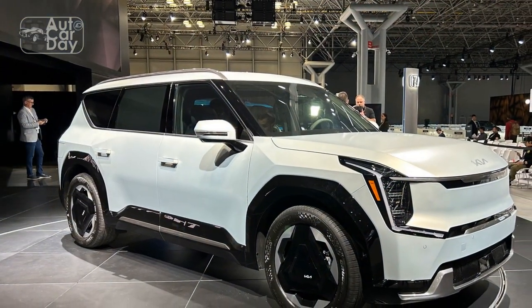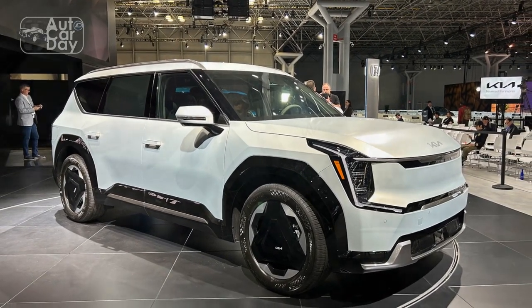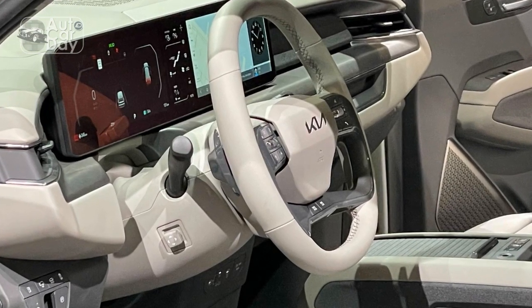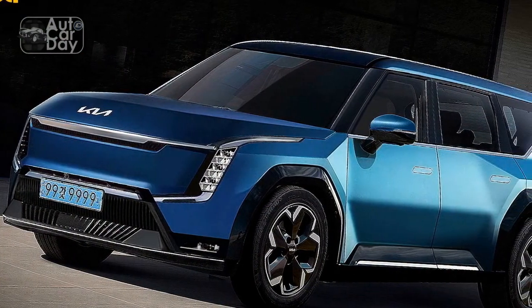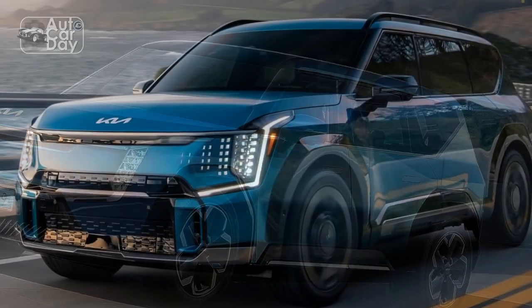The extra-long single panel housing both the driver information cluster and main infotainment touchscreen will be a familiar sight if you've looked inside the newest Telluride. Below that are a series of menu buttons that respond with haptic feedback, and below those are physical climate control switches and a volume scroll. Bless!